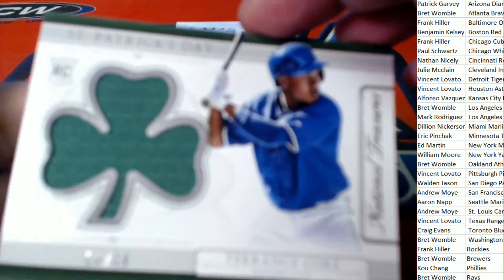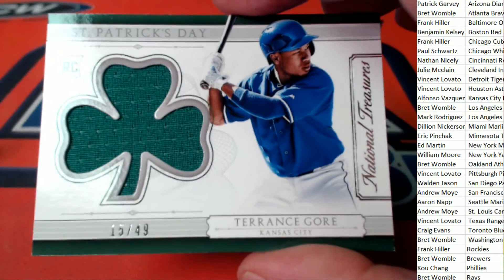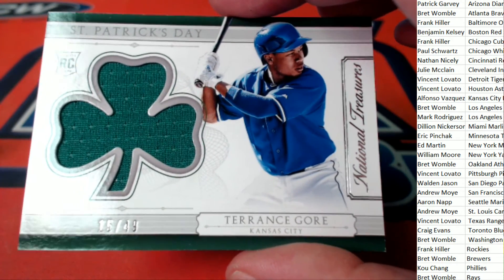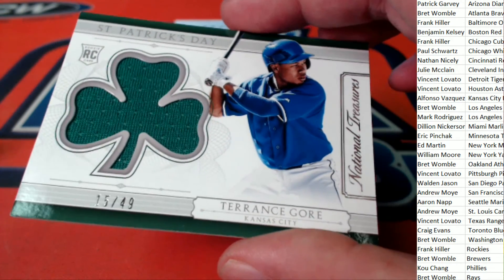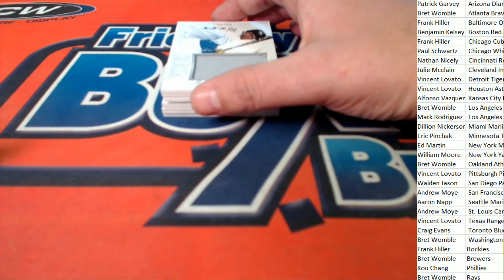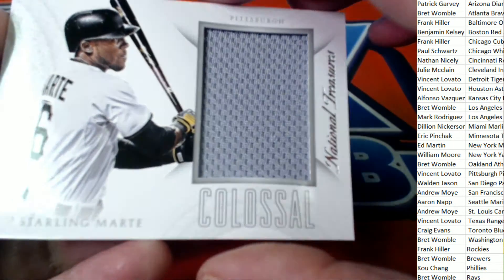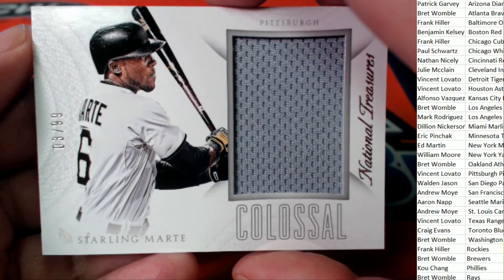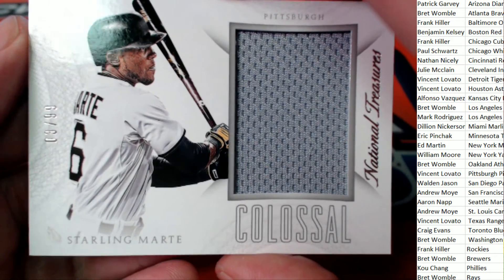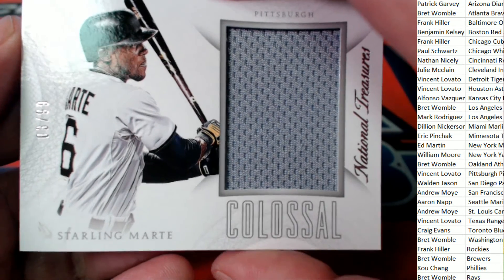We have a rookie right here — Terrence Gore, 15 of 49, on this rookie for Kansas City. Alfonso V, nice St. Patrick's Day rookie card of Terrence Gore. This is a very nice rookie right here, three of 99, Pittsburgh Pirates — Vegas Finney, colossal.